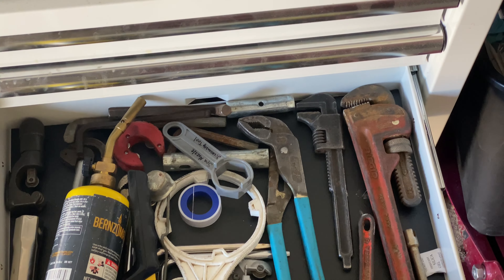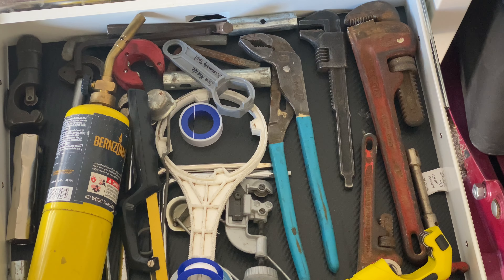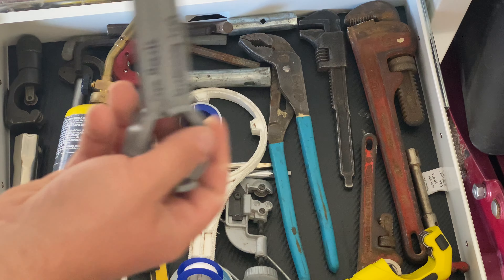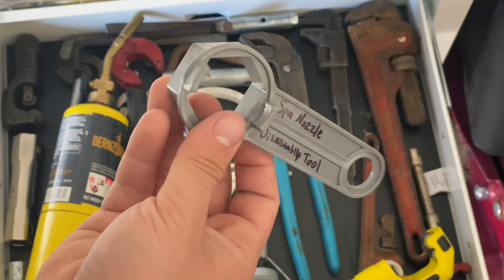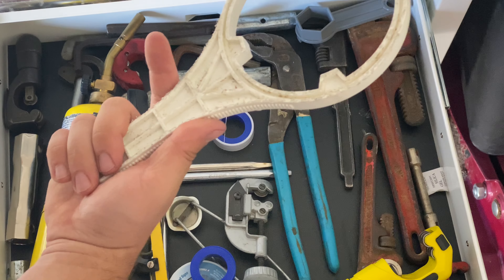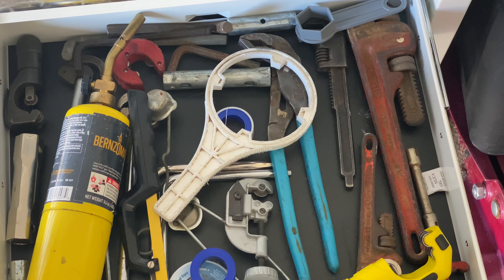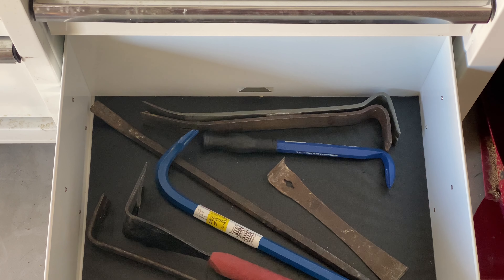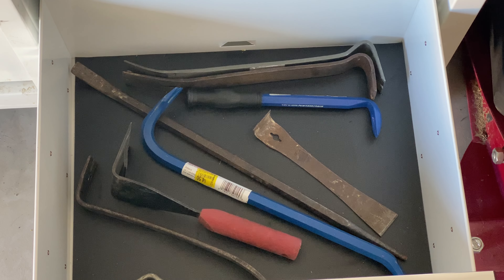This drawer is all plumbing stuff — things I don't always reach for, but if I ever need something dedicated for plumbing, it goes here. And here's a funny story: some of these tools I actually found on the road. Like this one — I had no idea what it was. I found out it's a spa nozzle disassembly tool. This other one is a whole house filter wrench for your water. I don't have one, but what if somebody needs help and I need that tool? The last drawer is mostly pry bars for now.